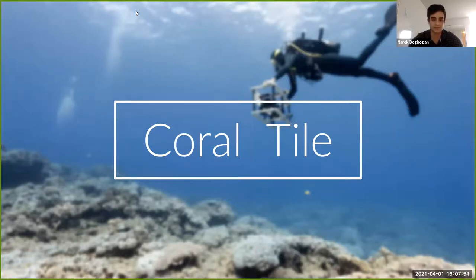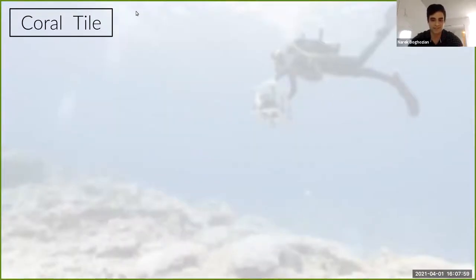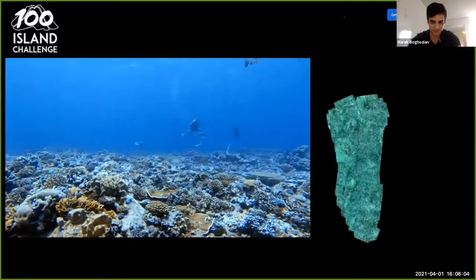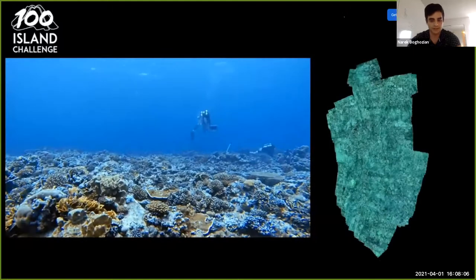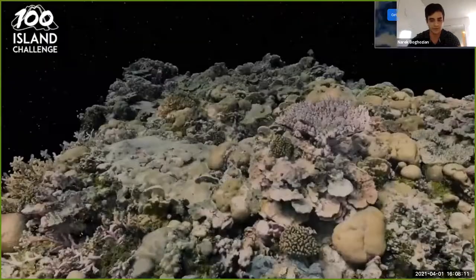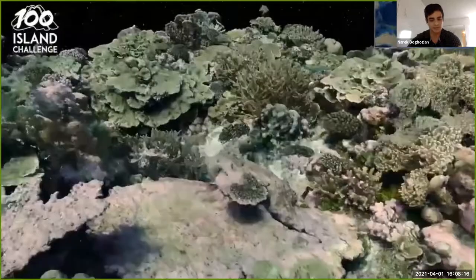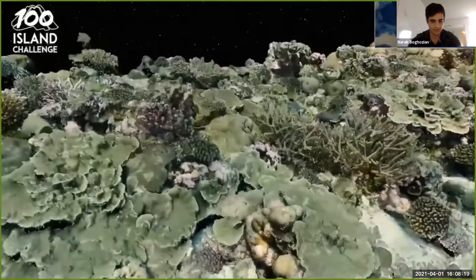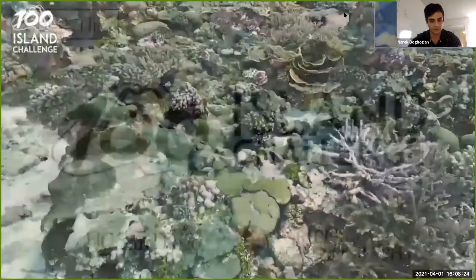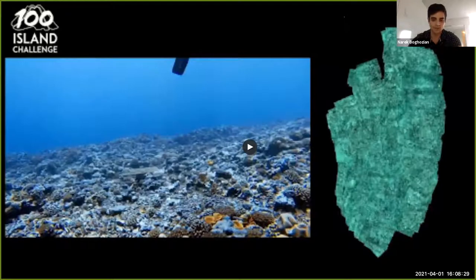The project originates from the 100 Islands Challenge, an effort spearheaded by the Scripps Institute of Oceanography. Their mission is to track changes in coral reefs using 3D cameras to digitally archive coral reefs every few years. They use underwater 3D mapping cameras that create mosaics of coral reefs.